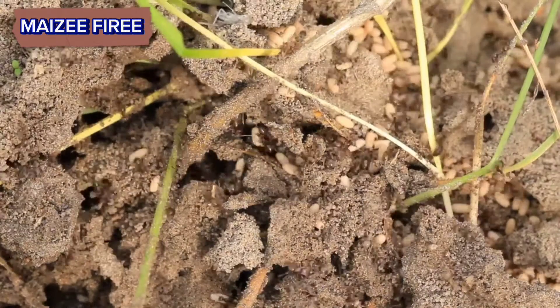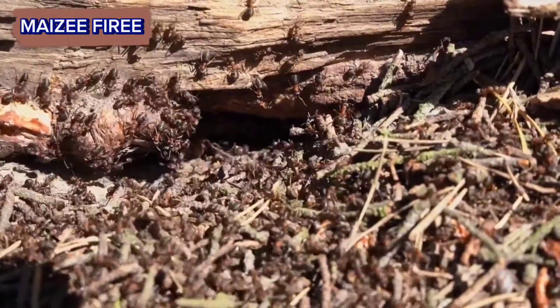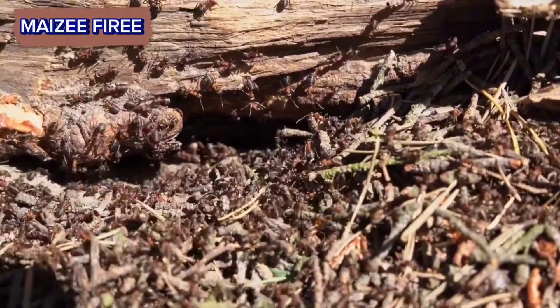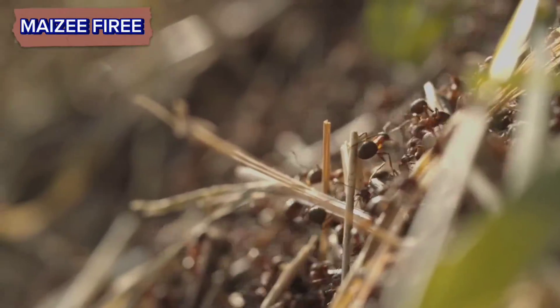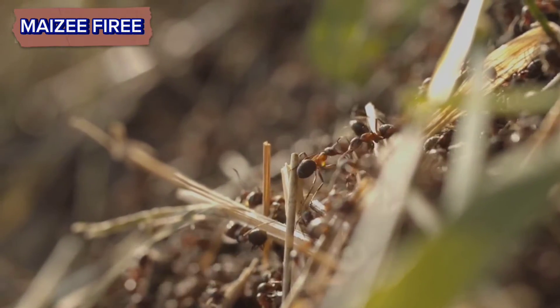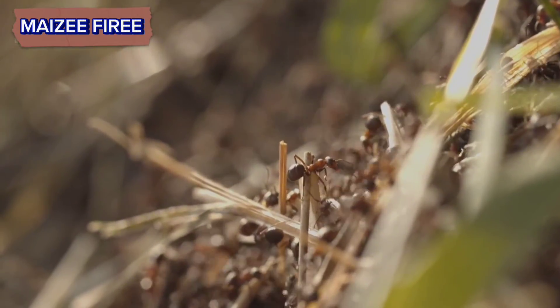Living quarters. Ant hills provide living spaces for the worker ants, the queen, and sometimes other specialized castes within the colony. These living quarters are interconnected through a network of tunnels, providing protection from predators, extreme weather conditions, and other threats.